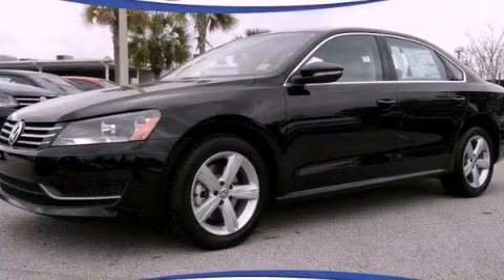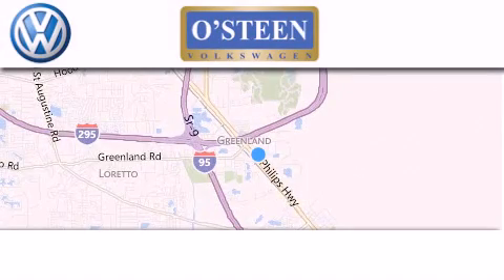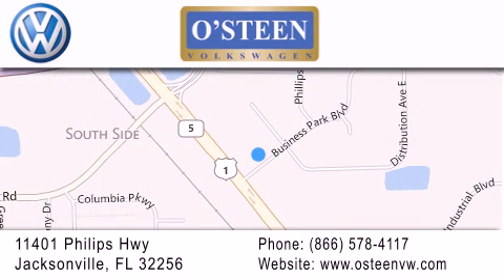Please call today to reserve this vehicle for a test drive. Osteen Volkswagen is located at 11401 Phillips Highway in Jacksonville. Our goal is to exceed all of your expectations to ensure that you'll return for future visits. We're going to make you smile.